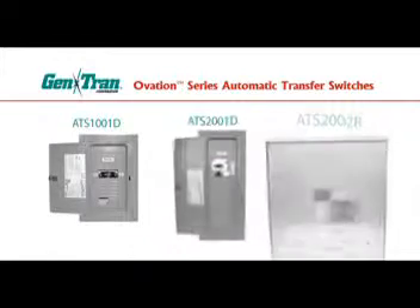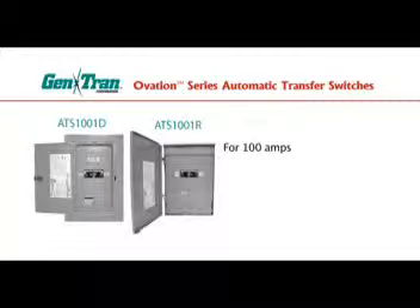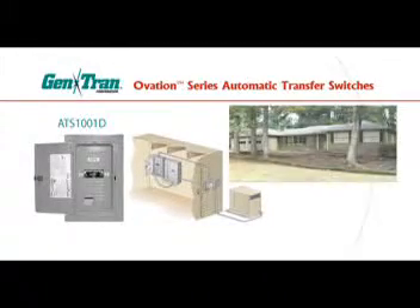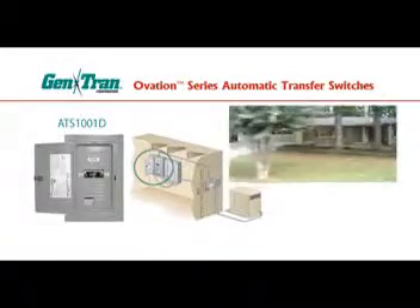Gentran offers three basic configurations in its Ovation Series. For 100 amps, the ATS-1001 accommodates 14 or 16 circuits and stationary generators up to 25 kilowatts. This model is available in an indoor or outdoor enclosure and can be installed as a sub-panel in most homes or as the main load center, for example in a smaller house or cabin.